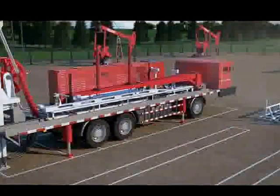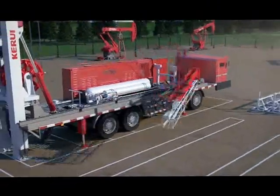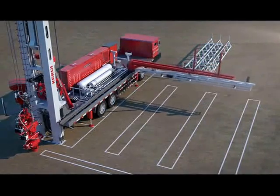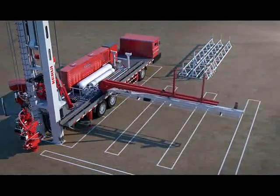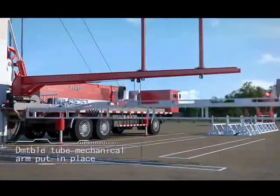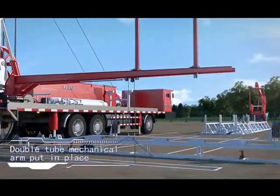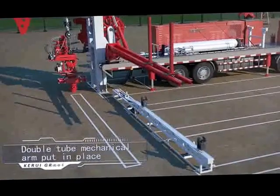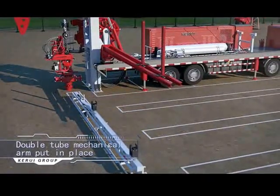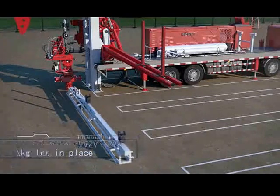The installed power is only one-third of a conventional work over rig, achieving over 50% energy saving compared with conventional repair well operations. With motor drive, it saves fuel and eliminates carbon emissions. It also reduces noise pollution and improves the working environment, achieving high efficiency, energy-saving, safety, and environmental protection.